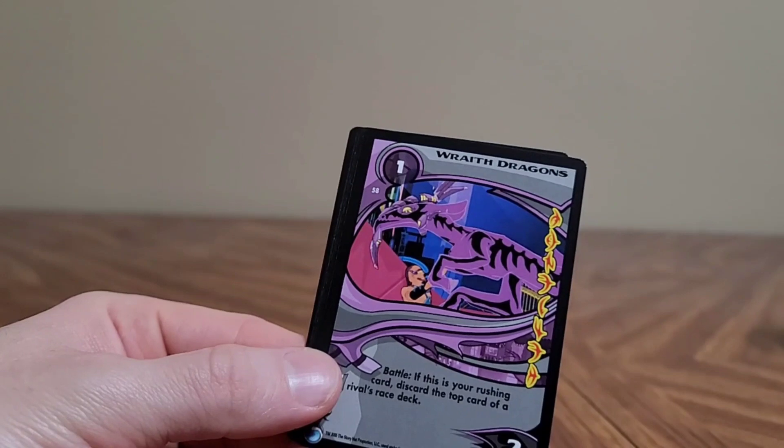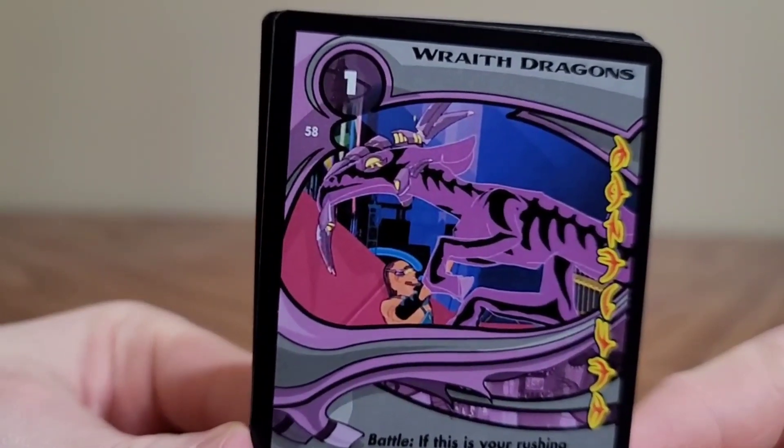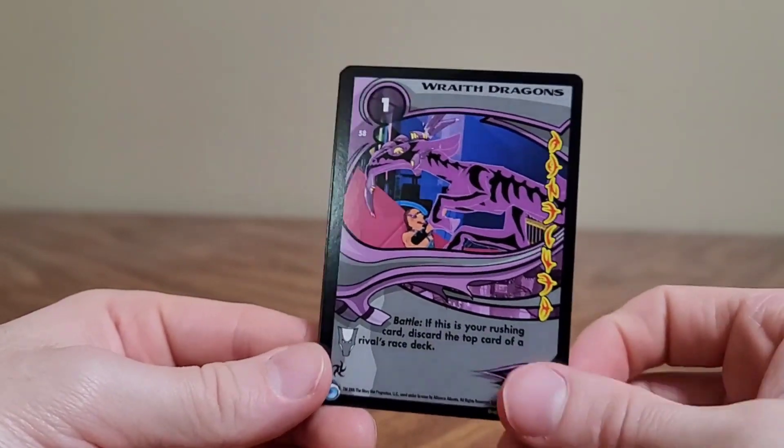We have our second double — Aerial Assist. Oh man, Wraith Dragons. Are those the evil ones? These look sinister AF — sinister as fuck. Let's keep going.